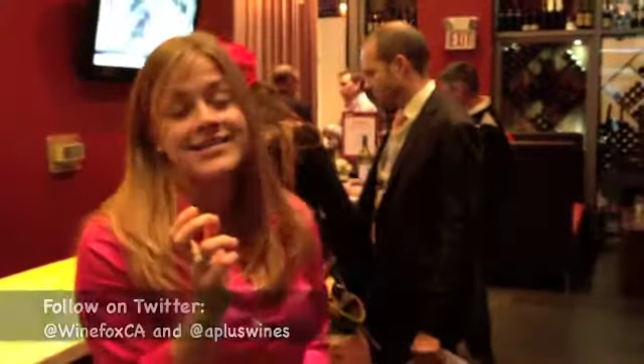All of our reviewers are here along with all of the media — they're tasting and finding out what the best ones are. They'll probably contribute to WineFox.ca, write up the reviews, and write some information on Wine Australia. Then you guys can go and find the best wines from what we've tasted.